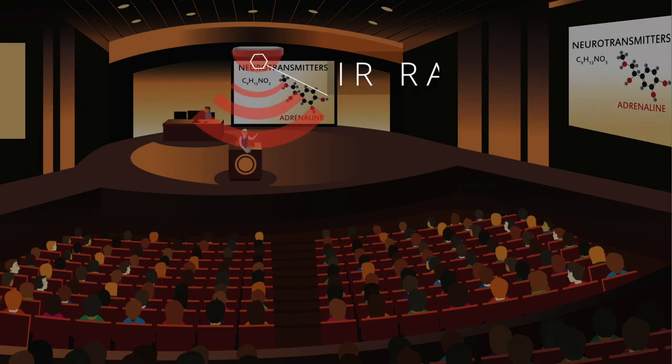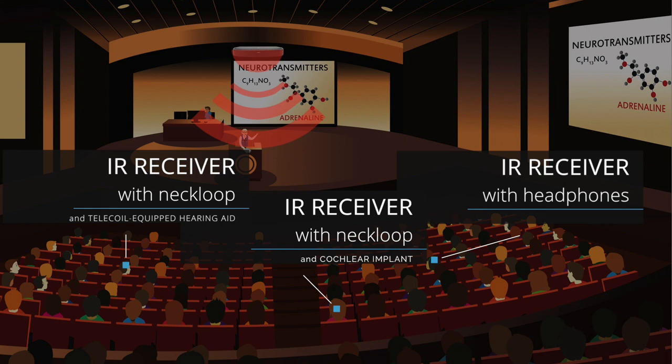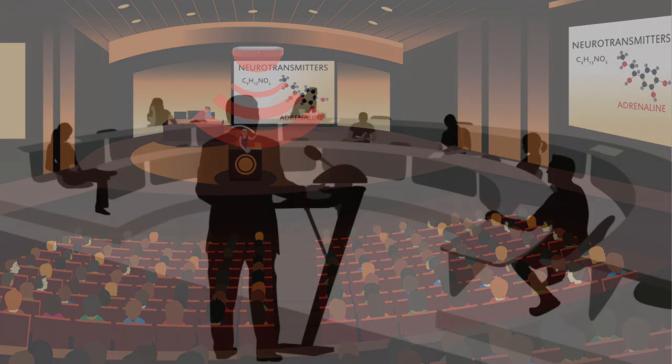These systems work by sending audio signals into a room via infrared light, which is invisible to the human eye. The light is picked up by the infrared receiver and converted back to audio. In a typical lecture hall, the professor or lecturer speaks into a microphone and that signal is sent to an infrared transmitter radiator.